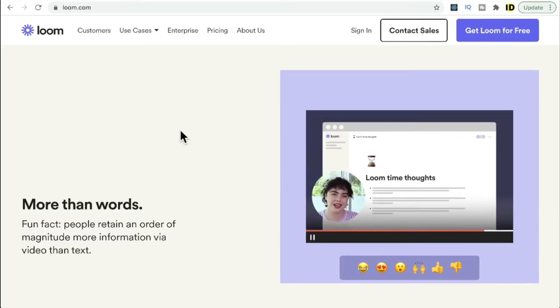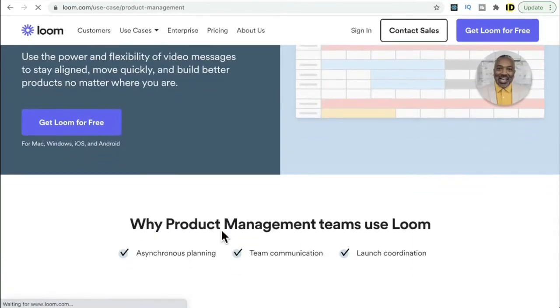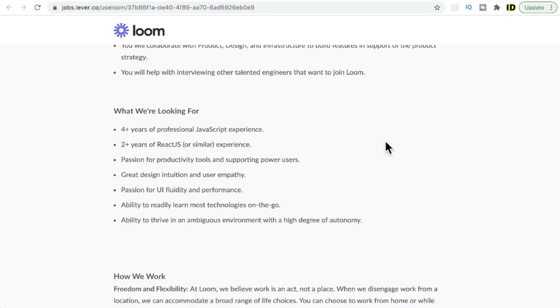The next question is: within a company, who can use this product? From my understanding, any department can use it for communication. For example, engineering can use it for code review or status updates, and product management can use it to share KPIs, goals, and roadmaps. The website also provides more examples if you're interested.